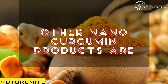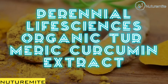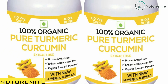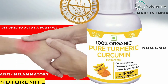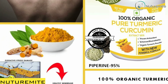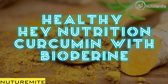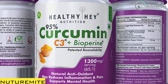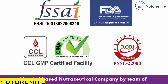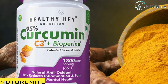Other nano-curcumin products include: 1. Perennial Life Sciences Organic Turmeric Curcumin Extract — the active ingredient is curcuminoids, which have a wide range of beneficial effects on health. It includes heparin extract 95% for increased bioavailability and claims to protect from oxidative damage. 2. Healthy Hay Nutrition Curcumin with Bioperine — this product contains curcumin extracts with turmeric and black pepper. The mixture of these raw ingredients helps increase the absorption of curcumin.